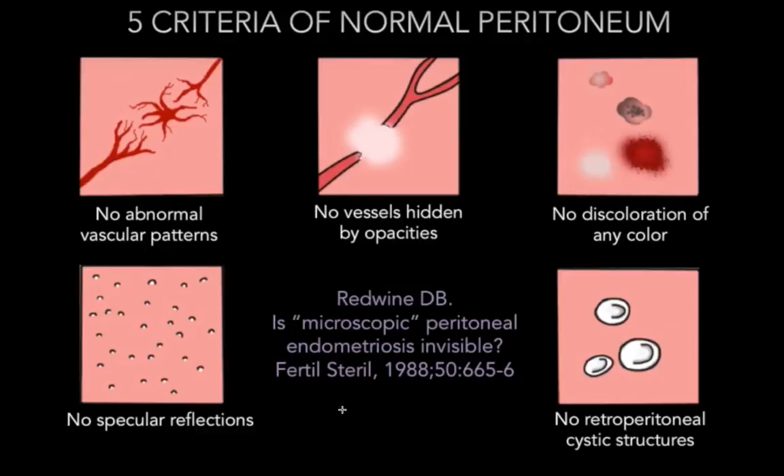Hi, it's Dr. Cook. Today I'm talking about five criteria of normal peritoneum that was first published by Dr. Redwine way back in 1988. These are subtle changes at the time of laparoscopy that the surgeon needs to be aware represent endometriosis.